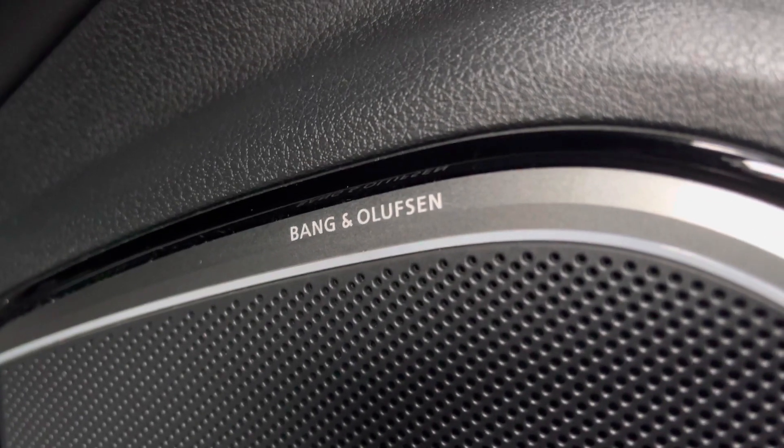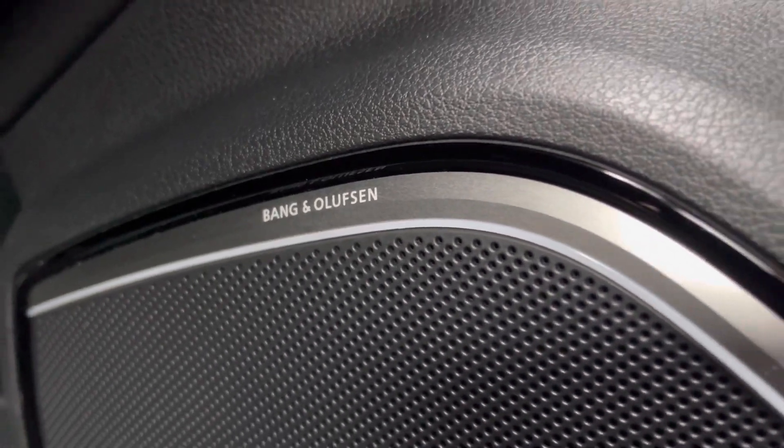Another optional extra on this vehicle is the Comfort and Sound Pack, which includes the Bang & Olufsen sound system. It sounds fantastic throughout the vehicle.